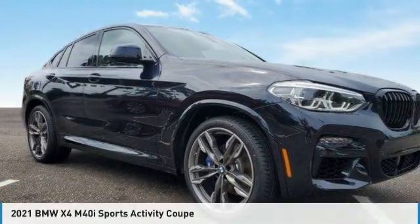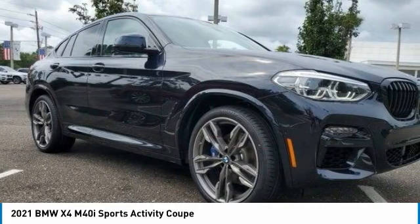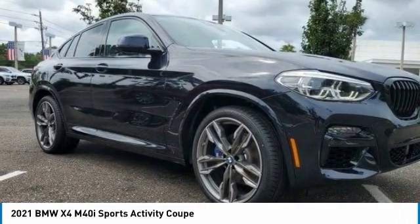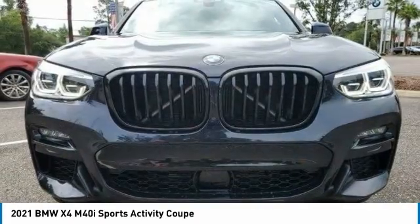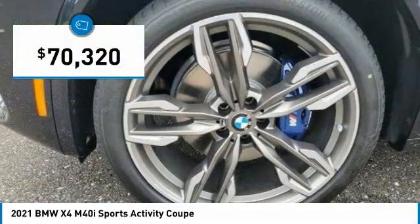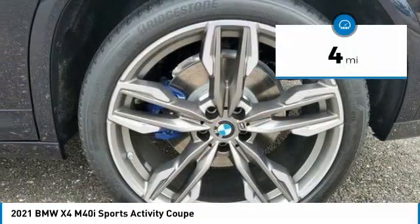Let me show you the 2021 BMW X4. The BMW X4 provides excellent handling and comes standard with all-wheel drive. The X4 has an attractive interior which is outfitted with extremely high-end materials and is priced below $75,000. This vehicle has less than 100 miles.